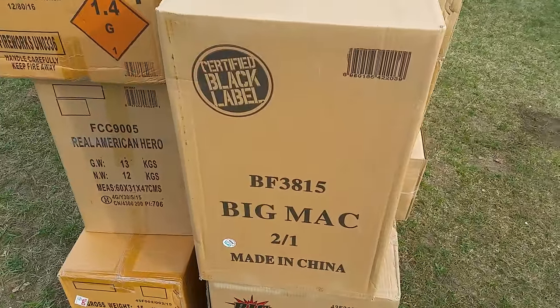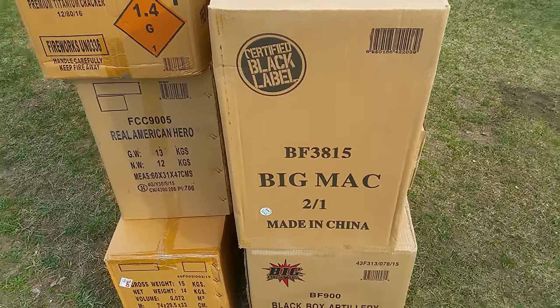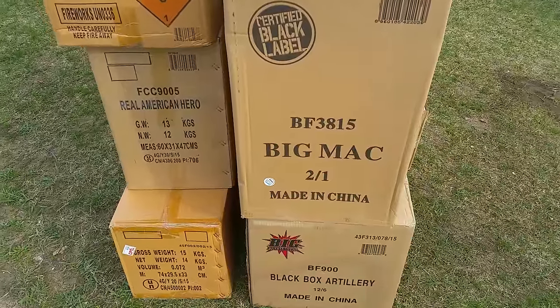Let me know what you think. I'm kind of excited to see this new cake here from Big Mac — I haven't seen a demo on it or anything yet, I just bought it because it was new, so I'll give it a try. Let me know what you think, thanks for watching.